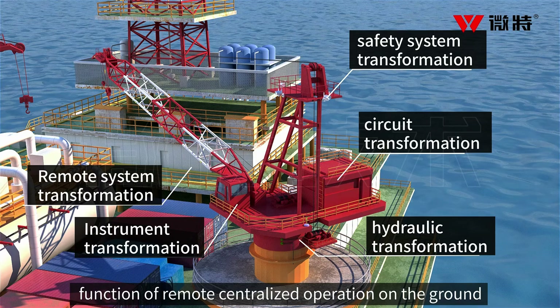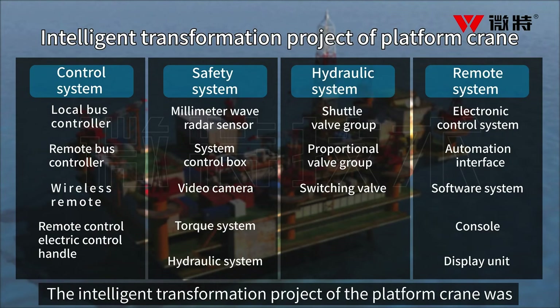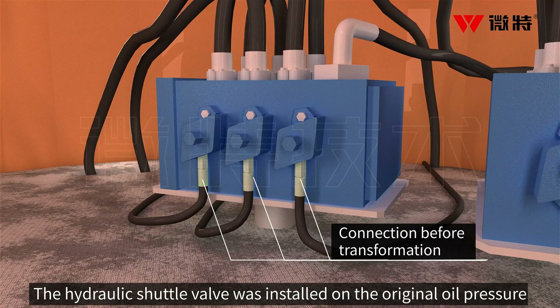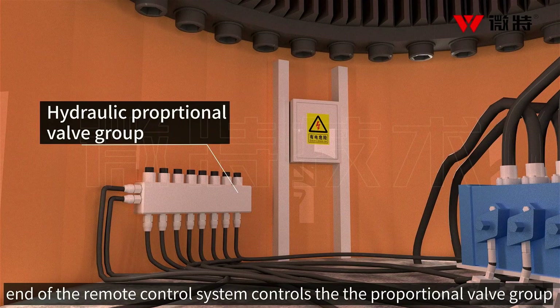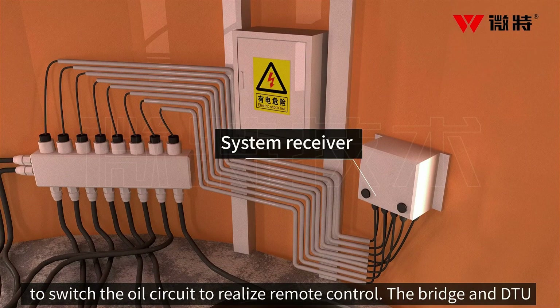It can realize the function of remote centralized operation on the ground. The intelligent transformation project of the platform crane was completed by the transformation of the control system, safety system, low pressure system, and remote operating system. The hydraulic shuttle valve was installed on the original oil pressure system inside the platform crane, and the oil pressure was output to the hydraulic proportional valve group. The receiving end of the remote control system controls the proportional valve group to switch the oil circuit to realize remote control.